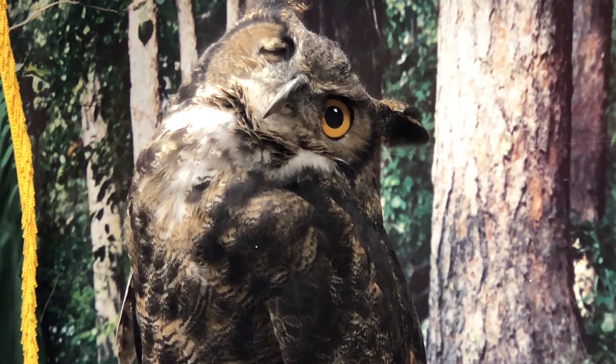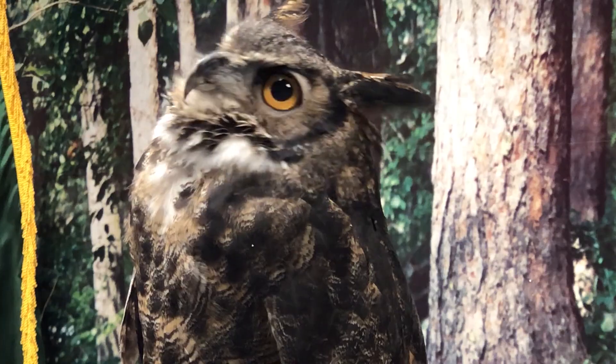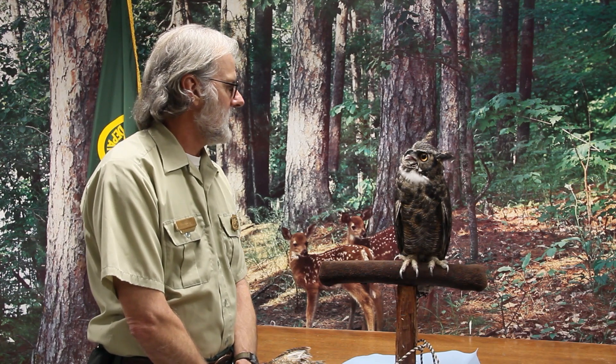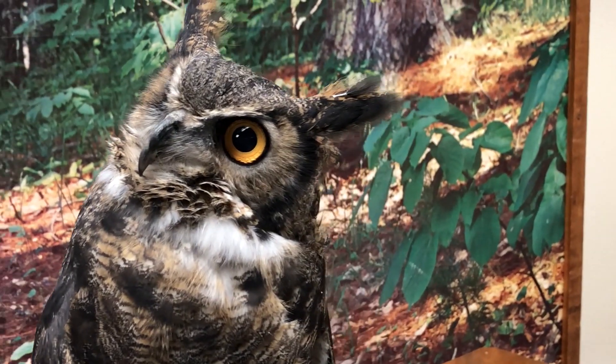He's what's called an education bird. He lives at the Rowena Wildlife Clinic near Mosier, Oregon. Unfortunately, he's had a bad experience with humans — he was hit by a car, so he's blind in one eye. He can no longer go out into the wild and survive.